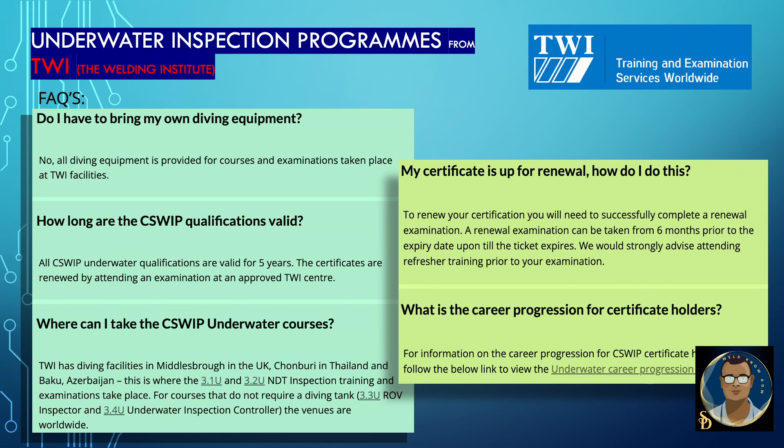My certification is up for renewal — how do I do this? To renew your certification, you need to successfully complete a renewal examination. The renewal examination can be taken from six months prior to the expiry date up until the ticket expires. We would strongly advise attending refresher training prior to your examination. What is the career progression for certificate holders? For information on career progression and C-Sweep certificate holders, please follow the link to view the underwater career progression map.